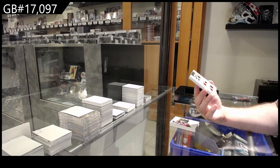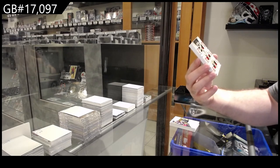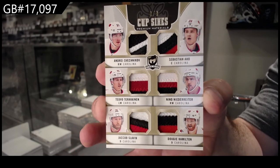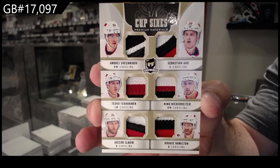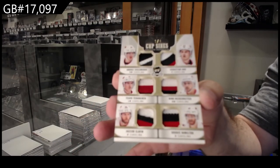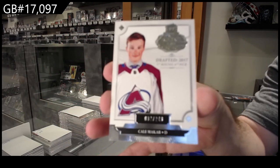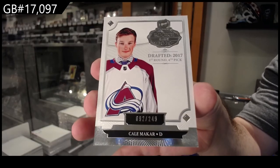Three-of-three Sixes Patch for Carolina — Slavin, Svechnikov, Teravainen, Niederreiter, Hamilton, and Aho. Three-of-three with all swatches, one being three colors — just a card. And that is not a bad finish. 249 Makar Draft Class, Avalanche — Makar!